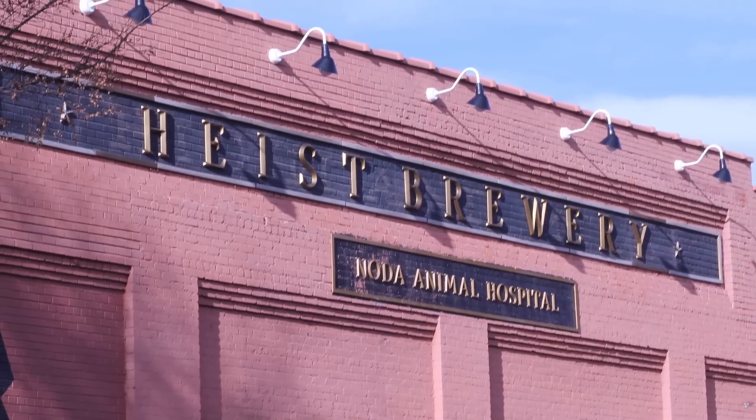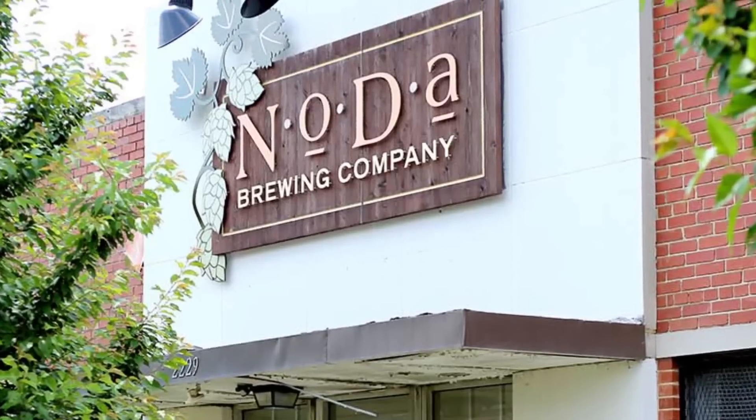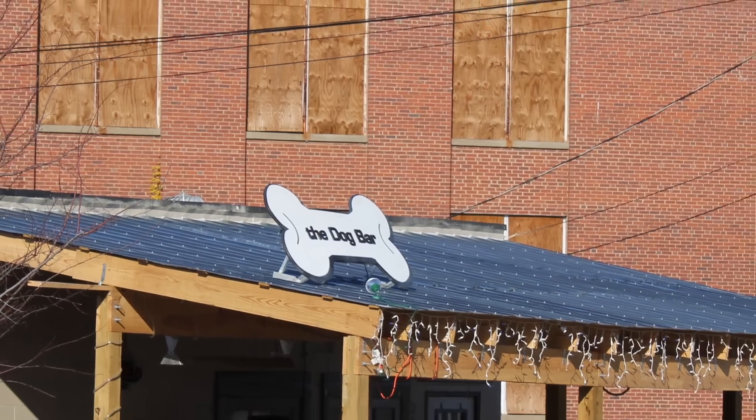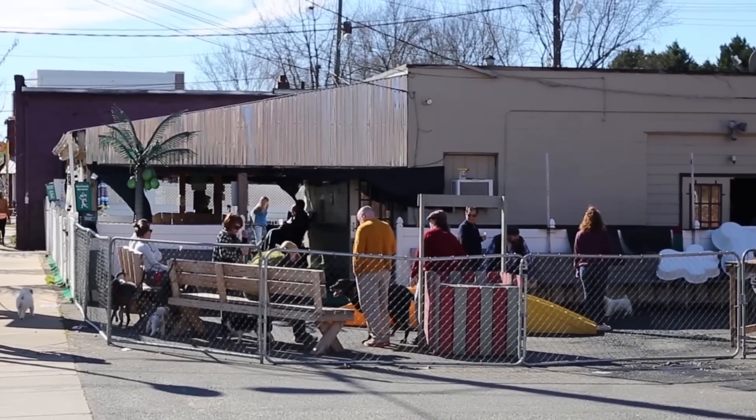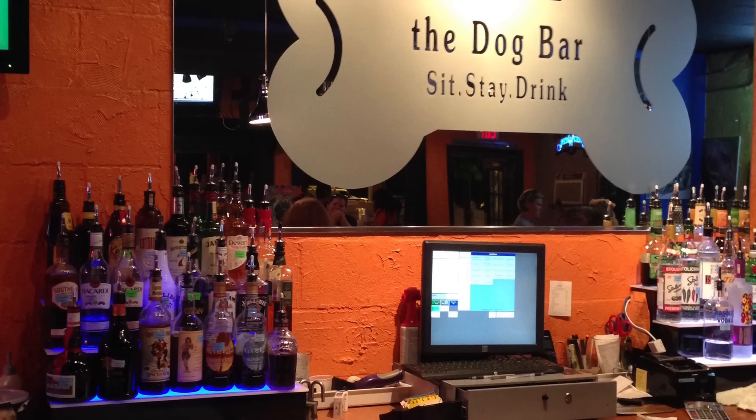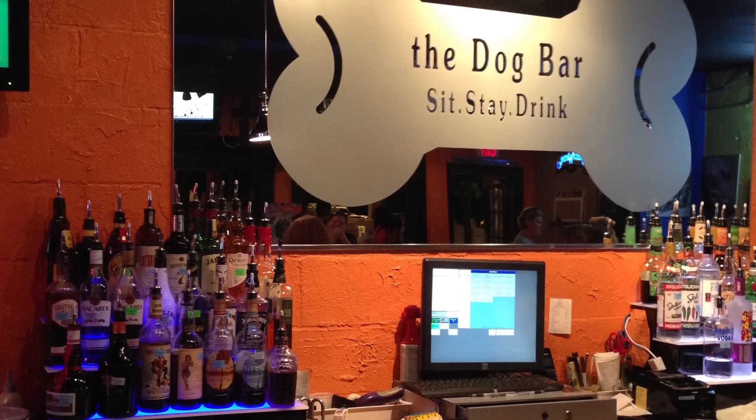If you're into beer I think you'll like this neighborhood a lot because of the award-winning breweries around the neighborhood, and if you're a dog lover you can actually bring your dog to the breweries. They have a separate dog bar known as the dog bar where you can bring your dogs and have various drinks.